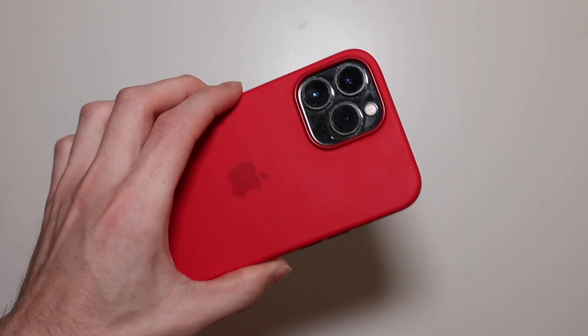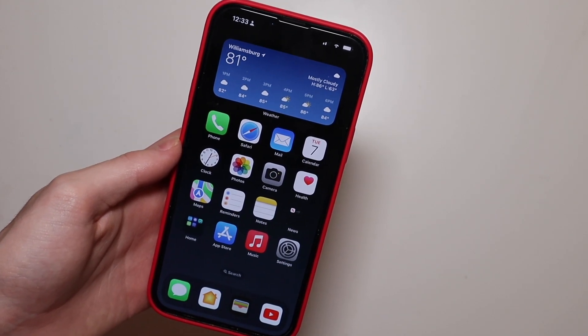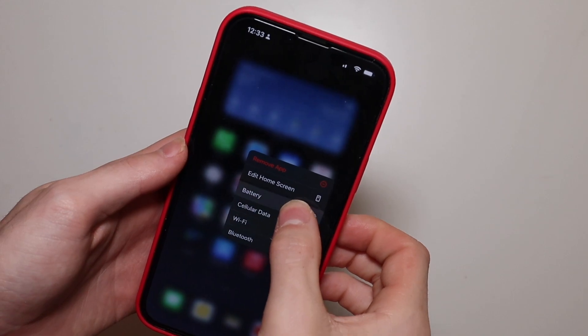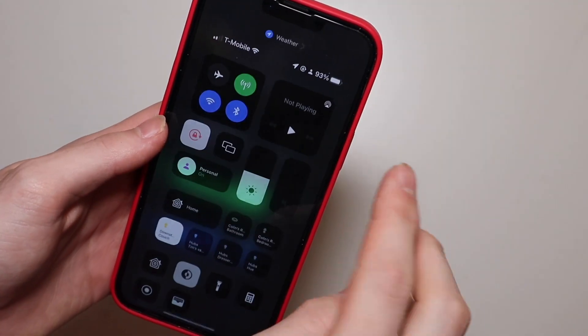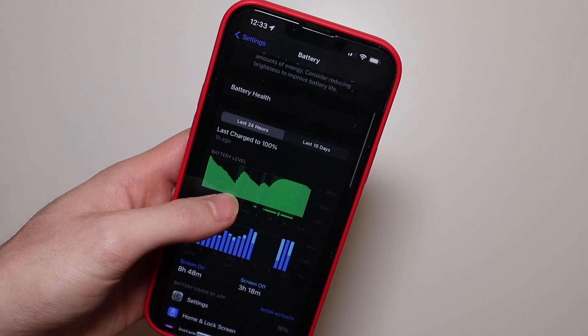This is my 13 Pro Max with the battery health at 100% and I'm not having any battery issues whatsoever. I've been unplugged now for just over an hour and you can see my battery is barely dropping — we're still at 93%.